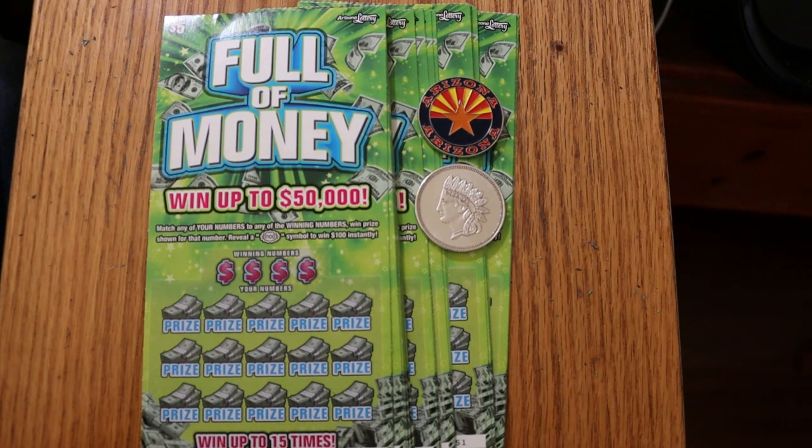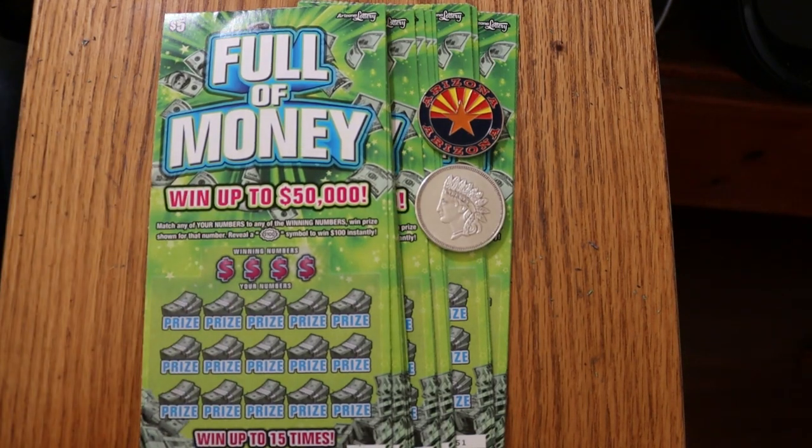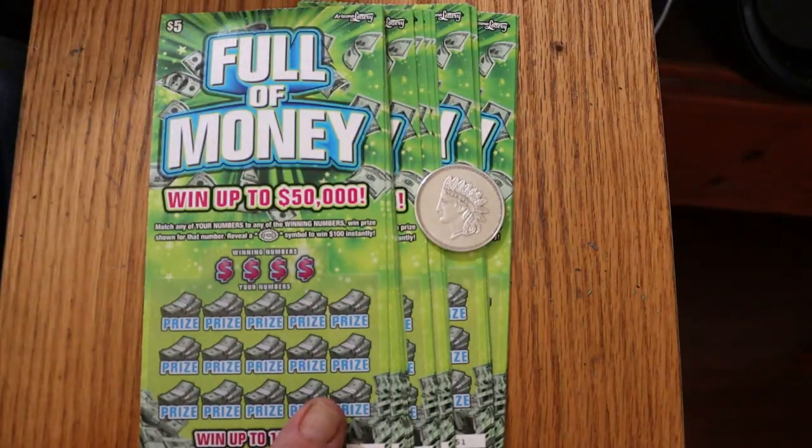Simple match-your-number game, and there are no symbols except for this $100 burst symbol, which we are looking for. The odds are 1 in 3.81, book number is 310-535, and I've got tickets 40 through 59. With that said, we're going to get underway and see how this thing all ends up.